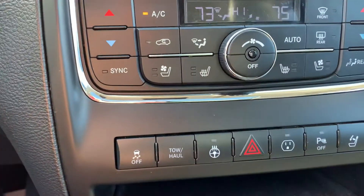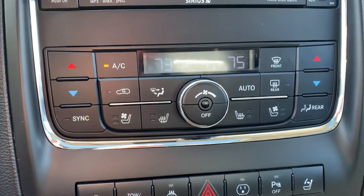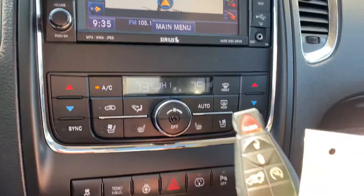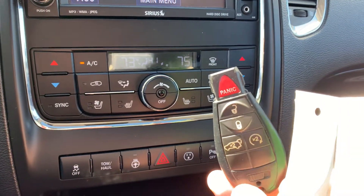This has the heated steering wheel along with heated seats and air-conditioned seats for the driver and the passenger. Dual climate control. This vehicle is equipped with remote start. Power rear hatch.